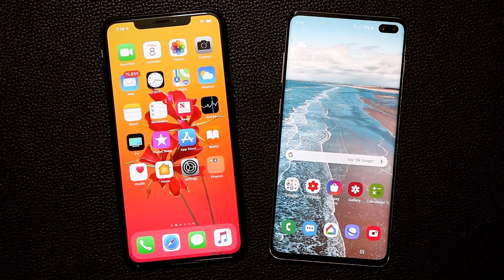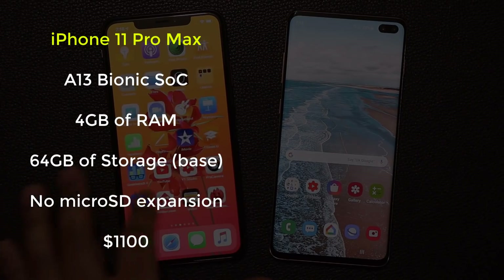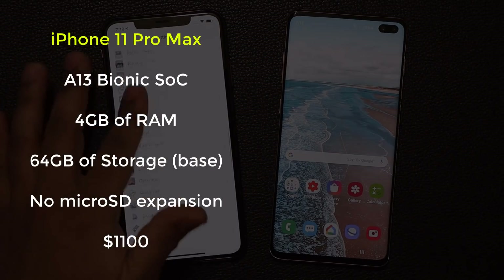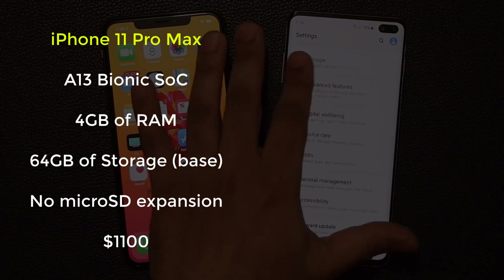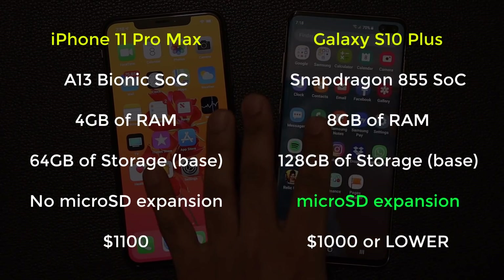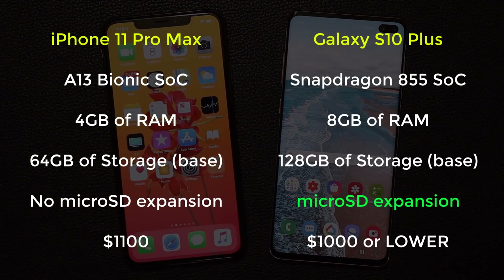Now let's move on to the processor, memory and storage. The iPhone sports a powerful A13 Bionic processor with 4 gigabytes of RAM and can be acquired with 64 gigabytes of storage for the base model, with 256 or 512GB options available. Starting price for the Max is $1,100. The Galaxy S10 sports a Snapdragon 855 CPU, or an Exynos 9820 in non-US markets, with 8 gigabytes of RAM and 128 gigabytes of base storage, with 512GB or even 1 terabyte options. Starting price for the S10 Plus comes in at a lower $1,000. In the storage race, the S10 Plus pulls ahead.